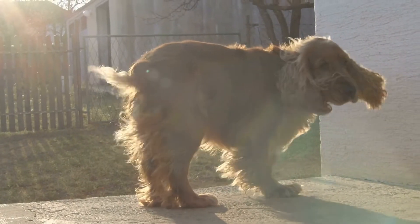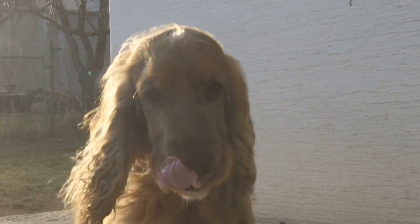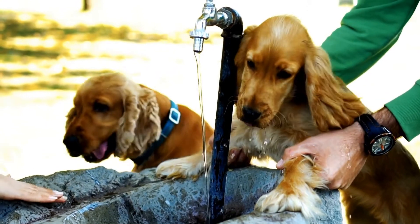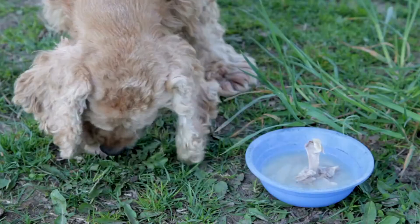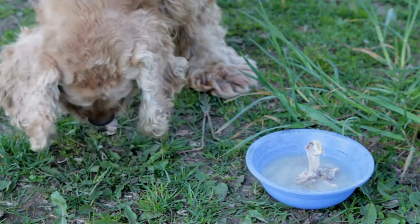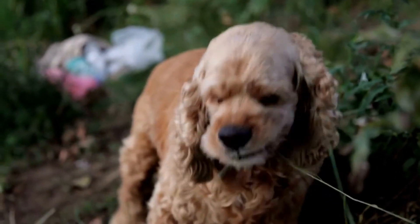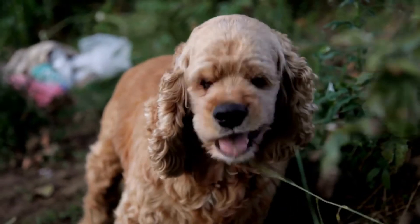One of the first things that attracts people to both the Cocker Spaniel and the Springer Spaniel is their appearance. Both breeds have medium-sized bodies with long, floppy ears and expressive eyes. However, there are some noticeable differences in their physical features. The Cocker Spaniel is generally smaller in size, standing at around 13 to 15 inches tall and weighing between 20 to 30 pounds.